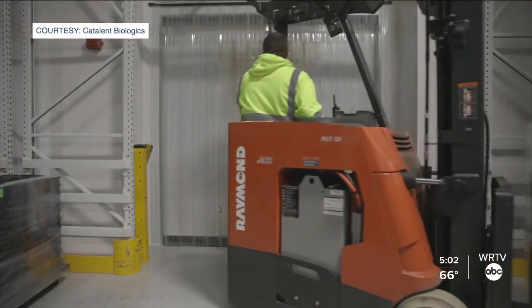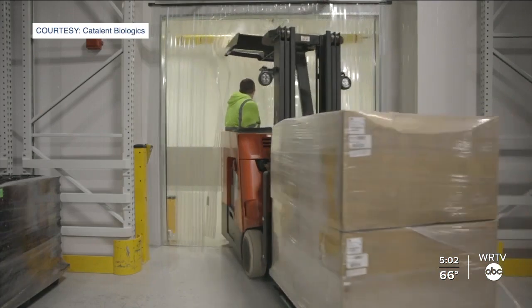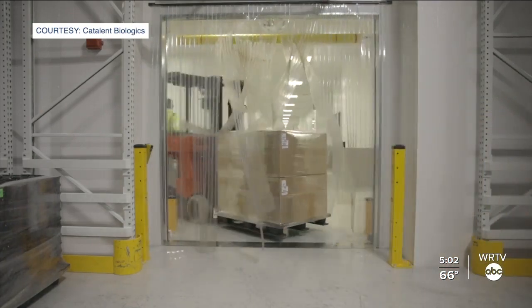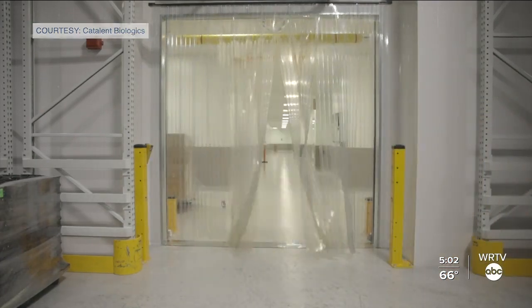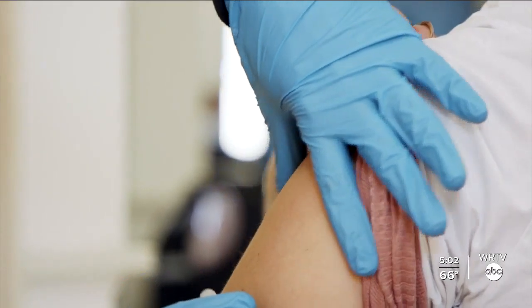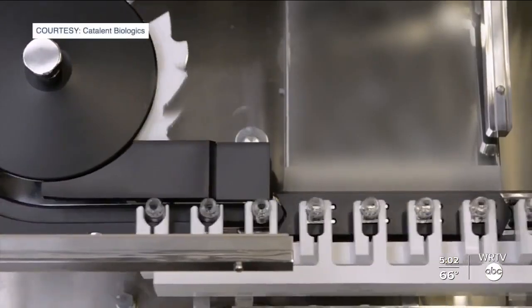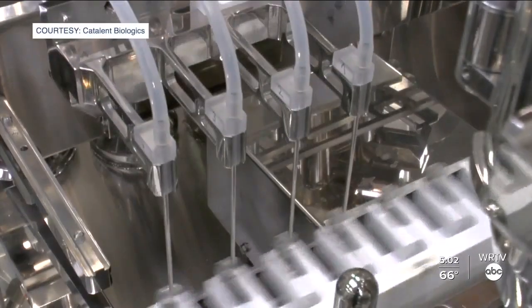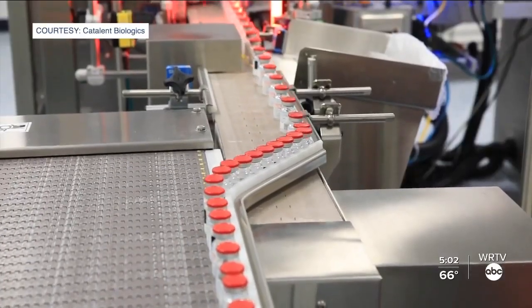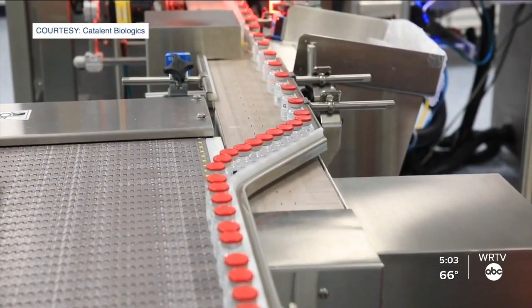The Bloomington facility fills and packages the vial doses of each vaccine before sending it back to each company to be distributed. I would suggest that most people, if they called their networks of family and friends, it would be unlikely they couldn't find somebody that had been vaccinated from Bloomington. The plant has grown in the past year to six high speed vial filling lines, one now dedicated solely to producing Moderna COVID-19 vaccines through June of 2023.